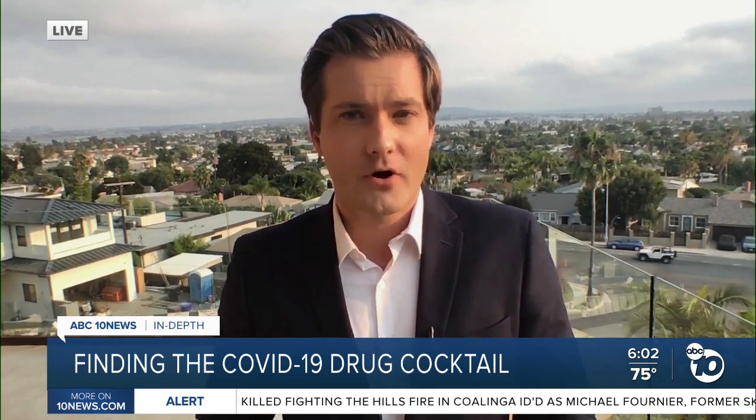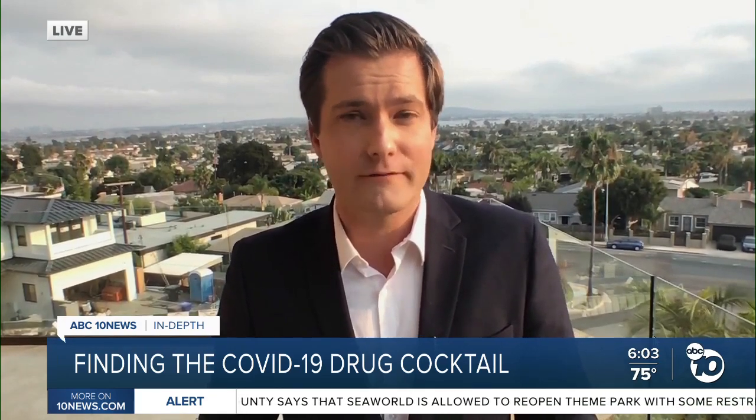Now there has been some controversy surrounding Gilead Sciences — it has to do with the price and availability of remdesivir. Gilead Sciences has signed several licensing deals so that people around the world can get access to this drug, and people in developing parts of the world will be able to get the generic version. However, critics say that because of the nature of these deals, people in the United States will only have access to the name brand version, which is more expensive. Gilead has set the price of the name brand version at more than $3,000 for a typical five-day regimen for people with private health insurance.